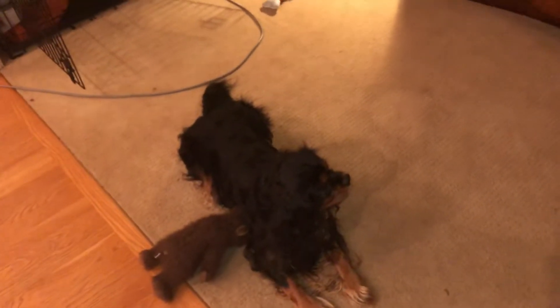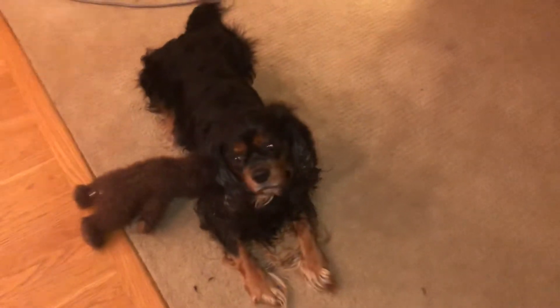Hey guys, it's me guinness1075 again. Here's the dog reveal — aka Guinness himself. That's his brother over there. This is Guinness, and pretty much this video was for my PC, so just the dog reveal extra. I'm gonna take us over to the PC real quick.